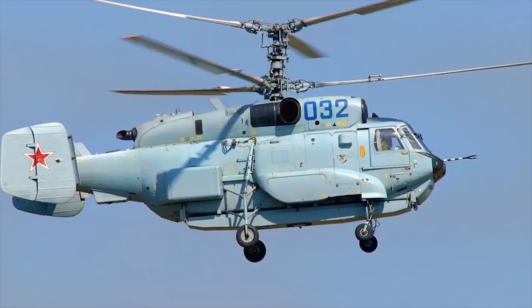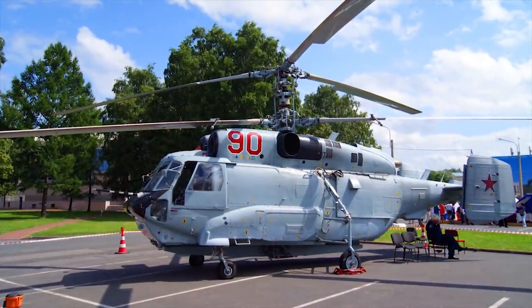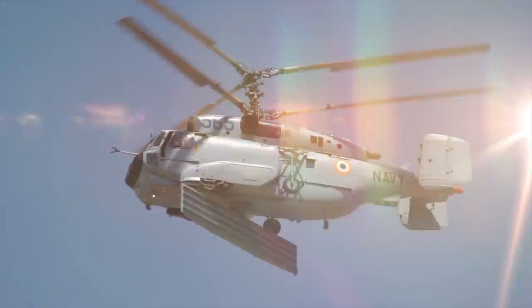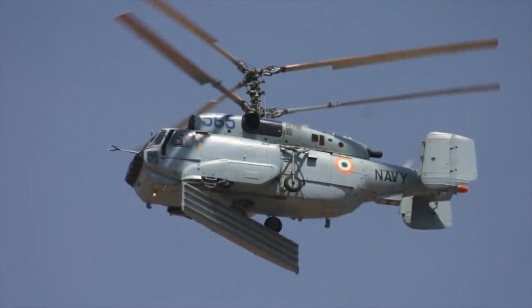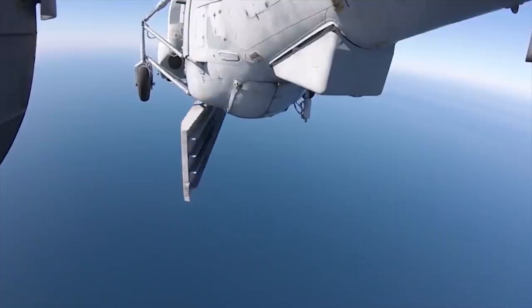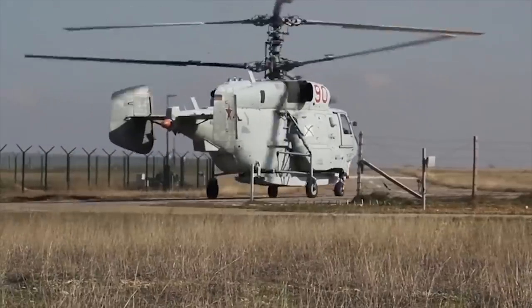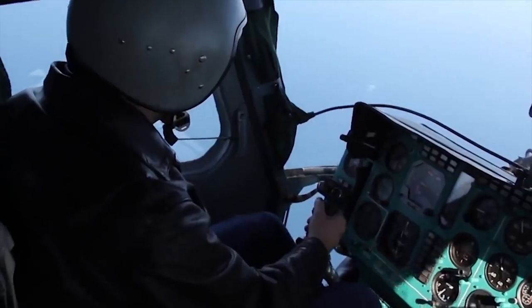The radar of the Ka-31 airborne early warning helicopter has 360-degree coverage and can spot aircraft-sized targets from 93 miles (150-kilometer range). Surface ships are spotted from 62 to 124 miles (100 to 200 kilometers range). The radar can track 30 to 40 targets simultaneously.